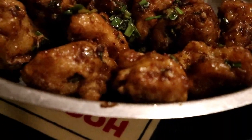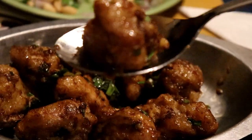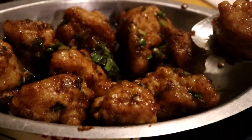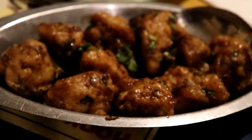Here comes our black pepper chicken, which is dry. This is so good. There are 10 pieces and this costs only 240 rupees.